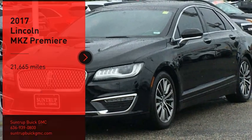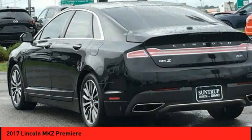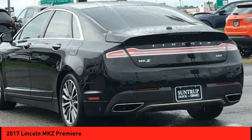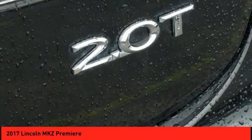Take a ride in the 2017 Lincoln MKZ with sharp angles, sleek lines, and a sculpted body. The Lincoln MKZ has an impressive stance and a dynamic design.